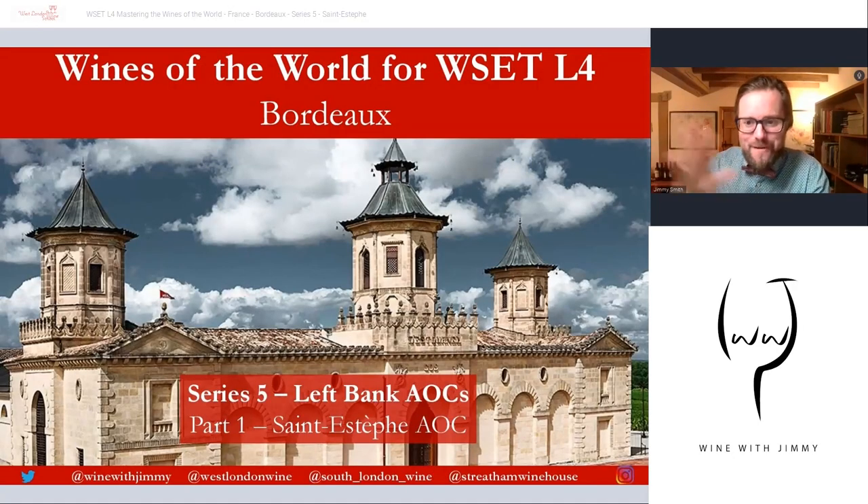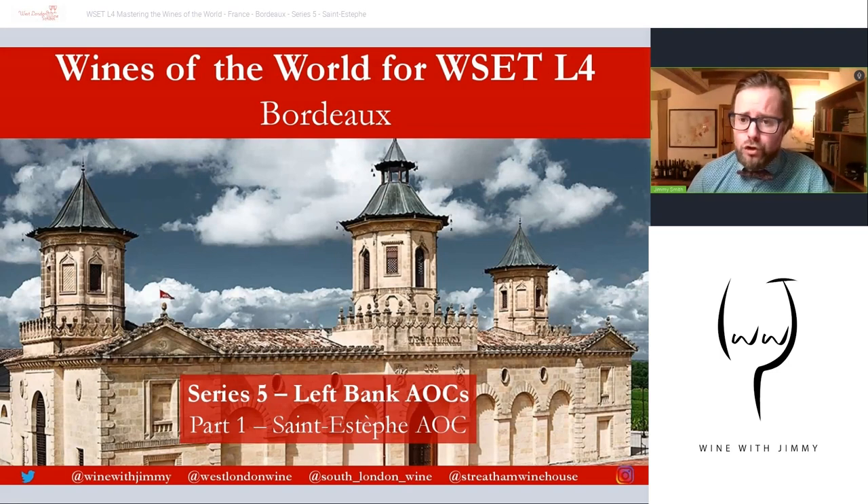Hey, hello everybody — very warm welcome to the Wine with Jimmy channel here on YouTube. Thank you for stopping by. This is a wine educational channel designed to help those of you really getting to grips with the world of wine for wine examinations, to understand it more, and of course to smash your examinations out of the park.